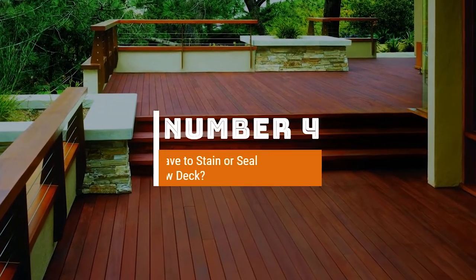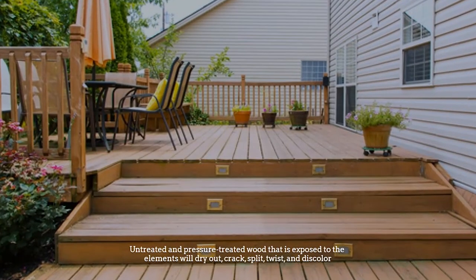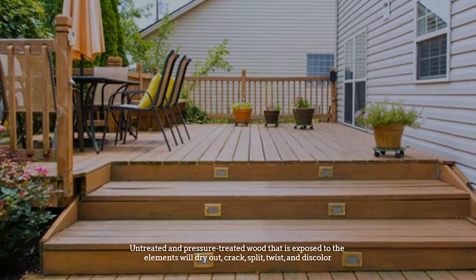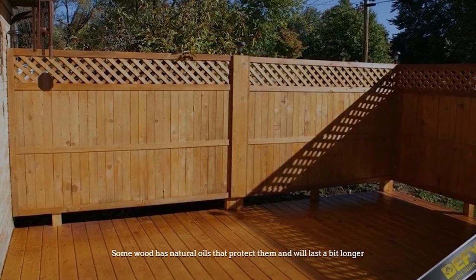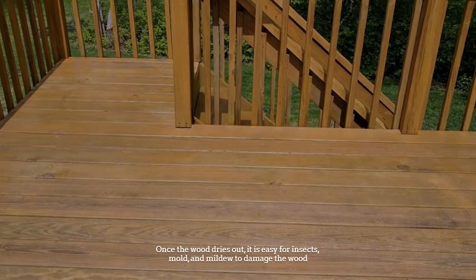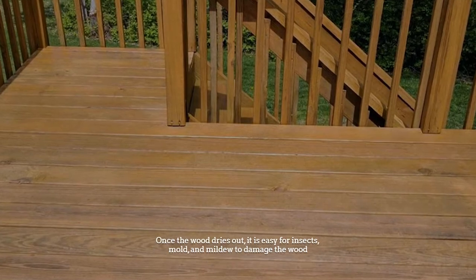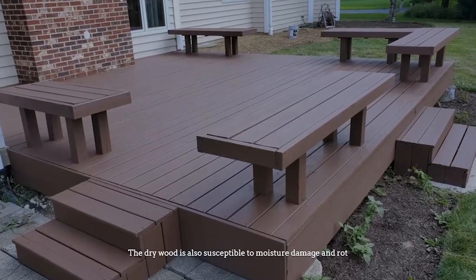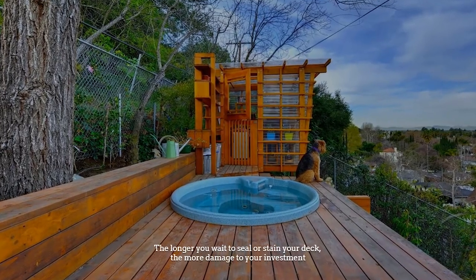Number four: Do I have to stain or seal my new deck? Untreated and pressure treated wood that is exposed to the elements will dry out, crack, split, twist, and discolor. Some wood has natural oils that protect it and will last a bit longer. Once the wood dries out, it is easy for insects, mold, and mildew to damage the wood, making it susceptible to moisture damage and rot.